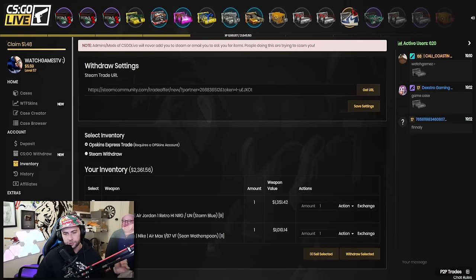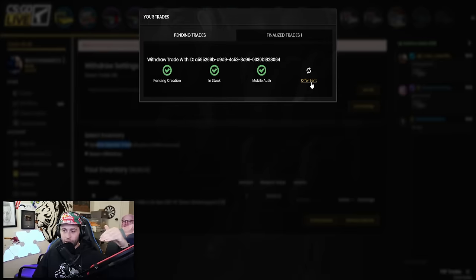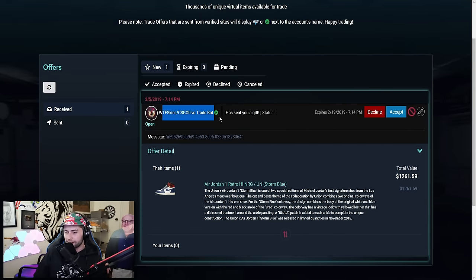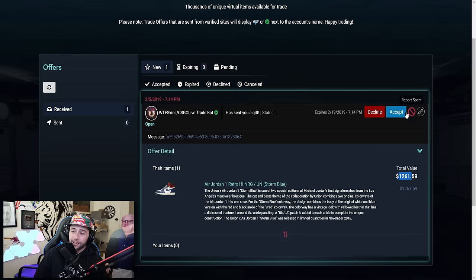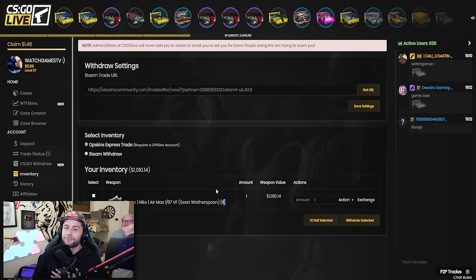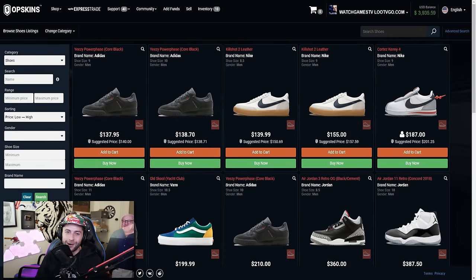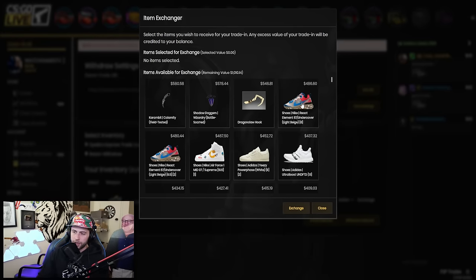Now let me show you how withdrawal works. Since you're connected with OP Skins, you click OP Skins Express Trade, then click Withdrawal Selected - that goes and purchases the shoe from OP Skins and sends it to me. You can see the WTF Skins bot delivering the shoe - it's basically the same platform. We accept the trade - 1261 dollars worth of Jordans. I'll probably put those up for sale so next time someone wins them they can purchase from me. For the Sean Wotherspoons, there are none for sale right now so I may have to wait or exchange.